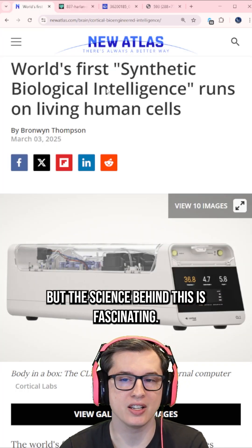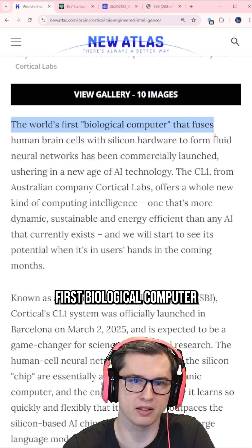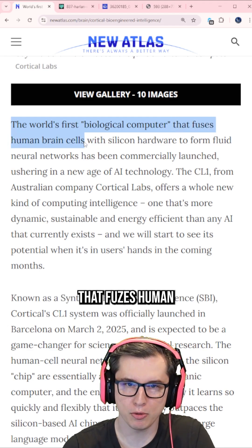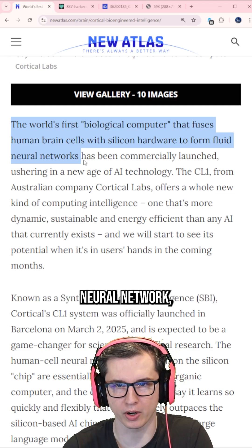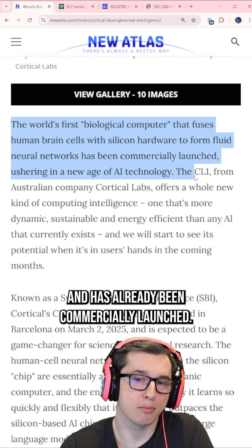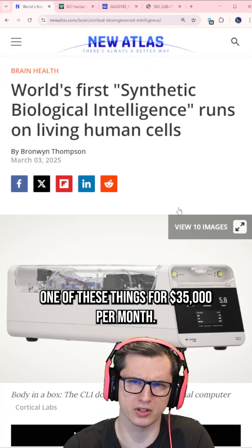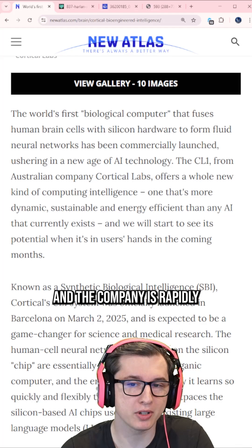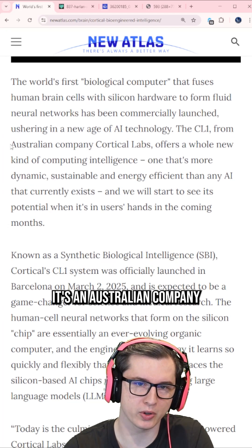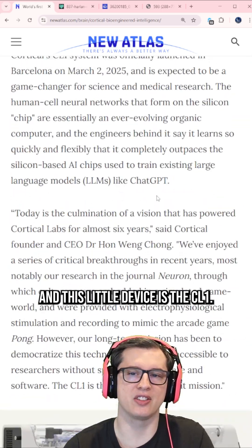But the science behind this is fascinating. In this little box right here, they've built the world's first biological computer that fuses human brain cells with silicon hardware to form a fluid neural network, and it has already been commercially launched. You can license one of these things for $35,000 per month, and the company is rapidly working on building more. It's an Australian company called Cortical Labs, and this little device is the CL1.